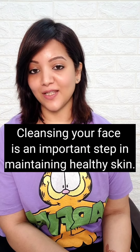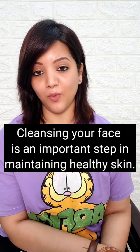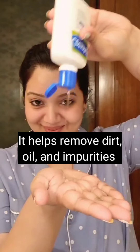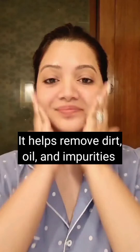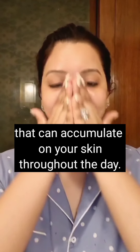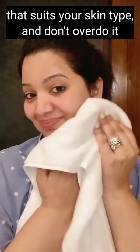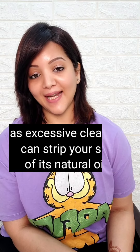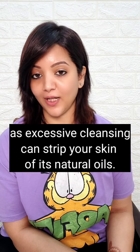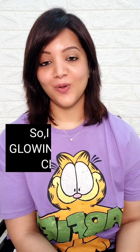To maintain healthy skin, it's very important to cleanse your face well, because cleansing removes dirt, oil, and impurities that accumulate on your skin throughout the day. Make sure to use a gentle cleanser that suits your skin type and don't overdo it, because excessive cleanser use strips your skin's natural oils, leaving it looking dull and dry.